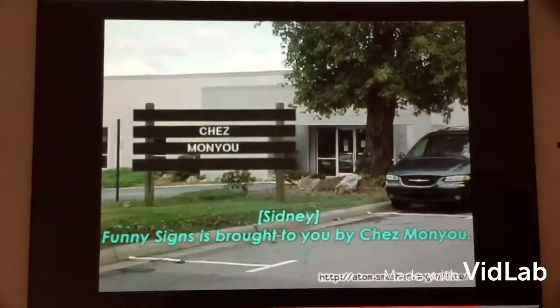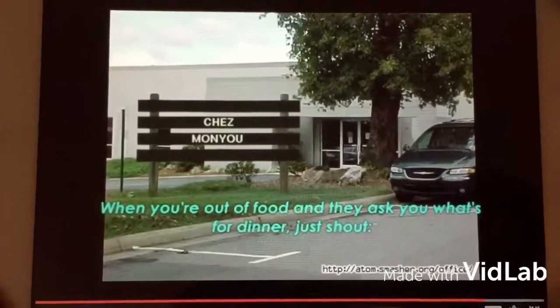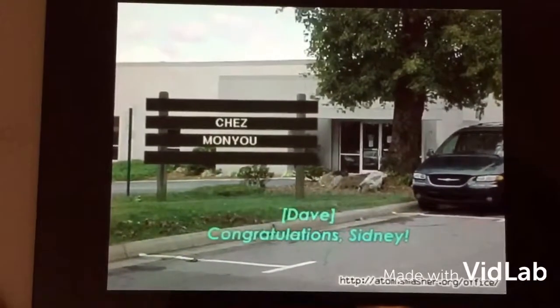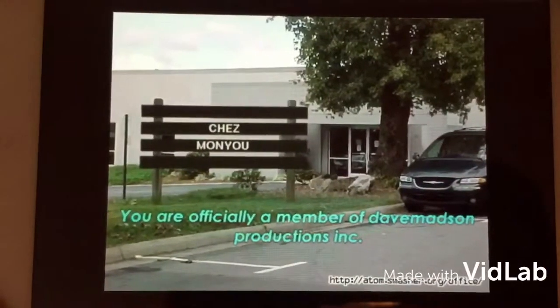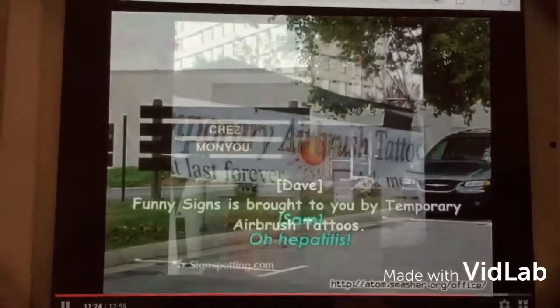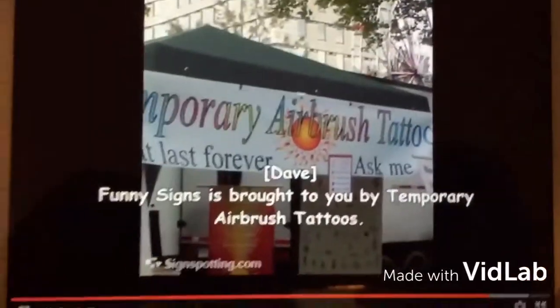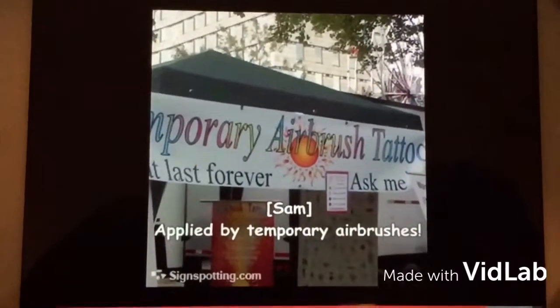Funny Signs is brought to you by Shame on You — when you're out of food and they ask you once for dinner, just shout 'Shame on you!' Congratulations, Sidney. You are officially a member of Dave Madsen Productions, Inc. Thanks, Dave. Your funny sign is brought to you by temporary airbrush tattoos, applied by temporary airbrushes.